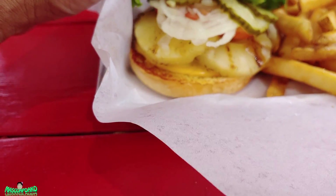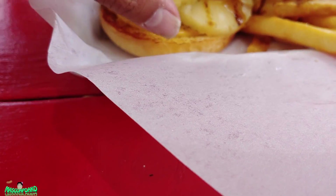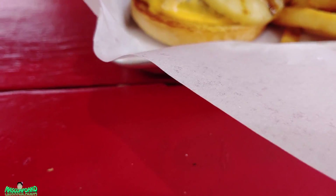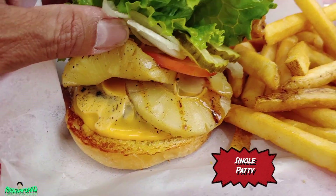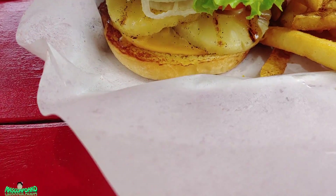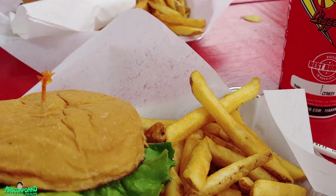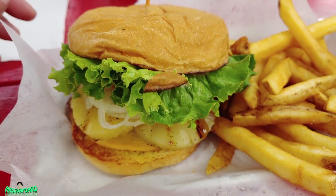It has lettuce, pickles, onions, tomato, and pineapple. I only ordered a single one. And you can choose your cheese — I used American cheese. And rice.